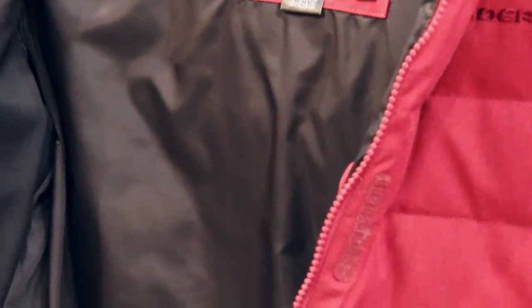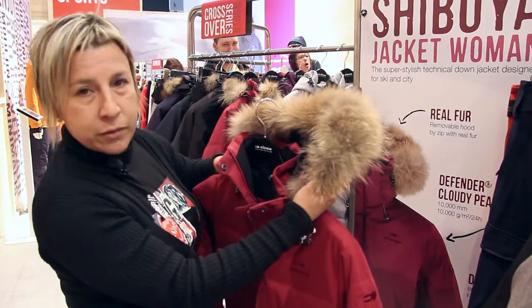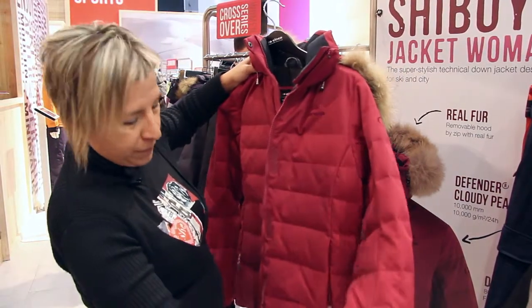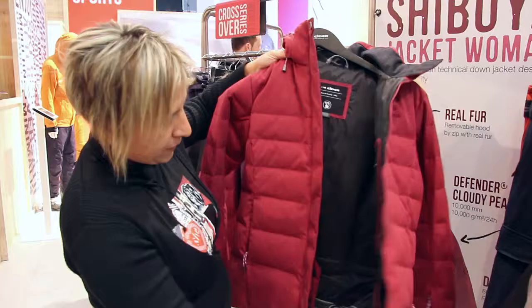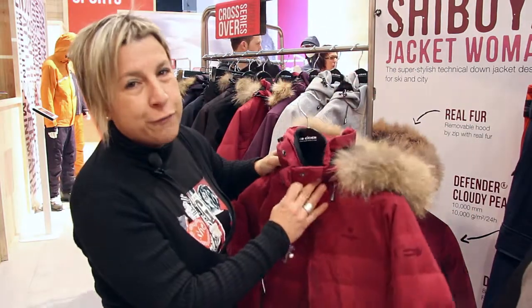It's a jacket very rich in detail. Removable fur hood by zip, as you can see. Then a ski pass pocket under flap, snow skirt removable by zip with no-slip band, side pockets, and a very fashionable design.